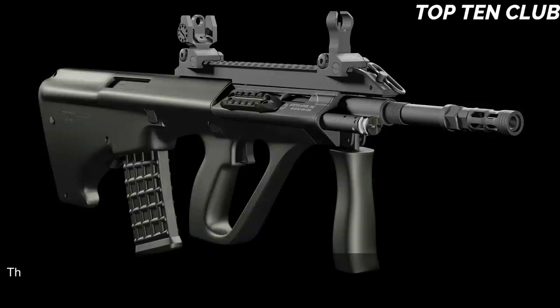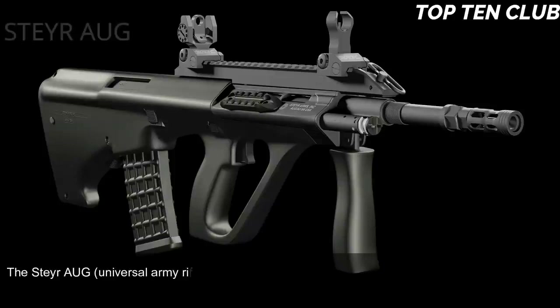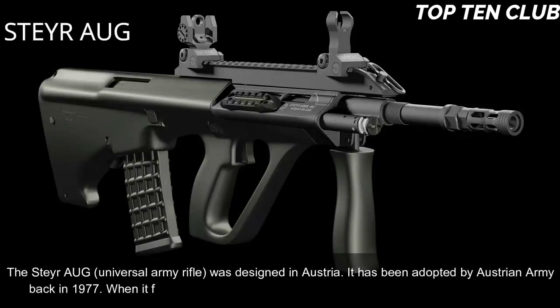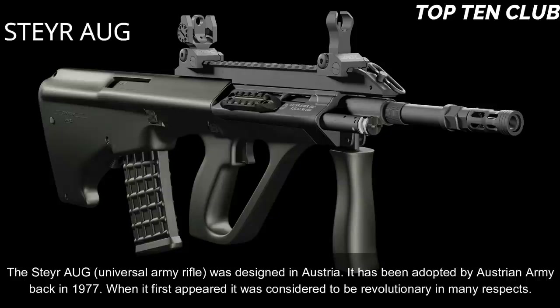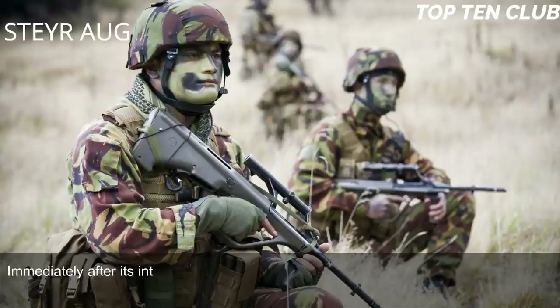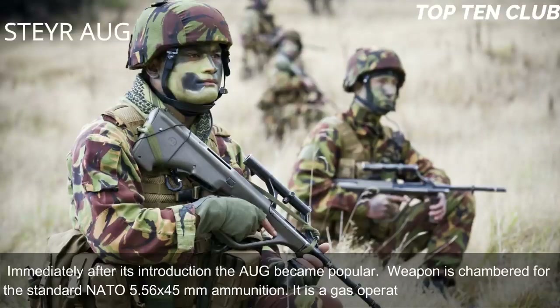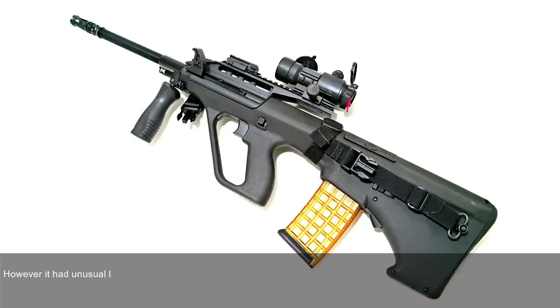Number 5: Steyr AUG, Austria. The Steyr AUG universal army rifle was designed in Austria and adopted by the Austrian Army in 1977. When it first appeared it was considered revolutionary in many respects, and immediately after its introduction the AUG became a popular weapon. It is chambered for standard NATO 5.56×45mm ammunition and is a gas-operated, selective-fire weapon with an unusual bullpup layout.